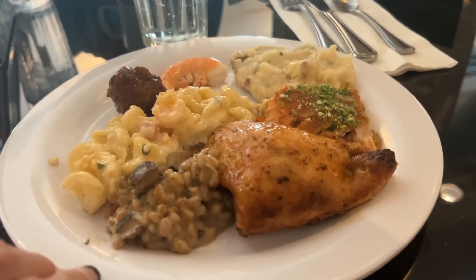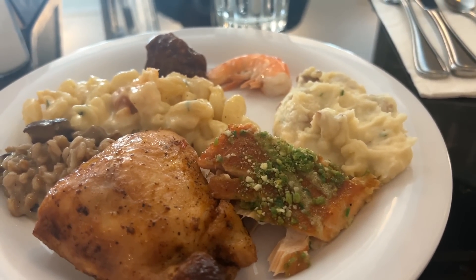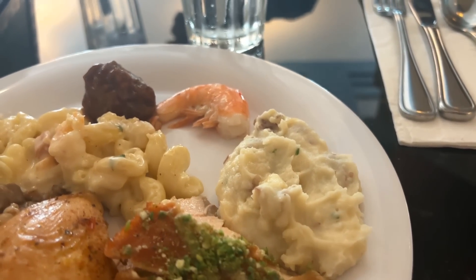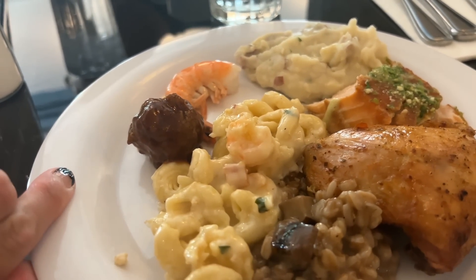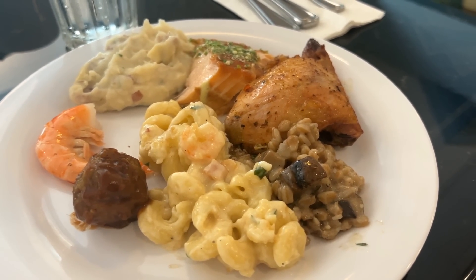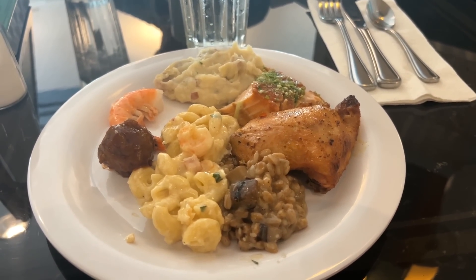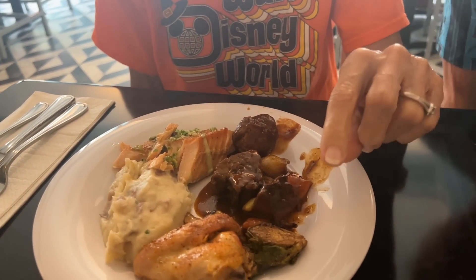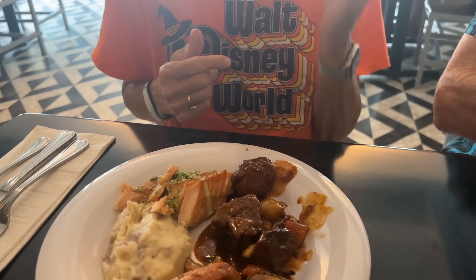Here is my plate. I got some roasted chicken, the salmon — I don't remember it having wasabi on it last time so I'm going to take that off because I do not like spicy stuff. I've got mashed potatoes, peel-and-eat shrimp, a little meatball with pineapple and barbecue, risotto, and my favorite — mac and cheese with shrimp and bacon. It all looks so good! I also got Brussels sprouts, and she got the beef stew, which looks good too.